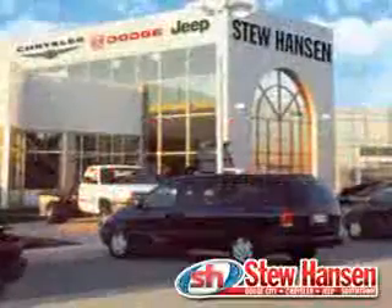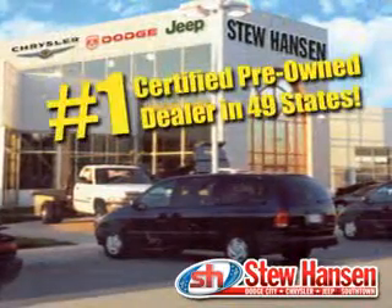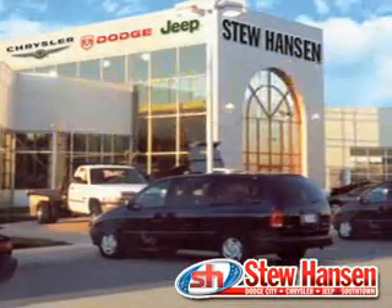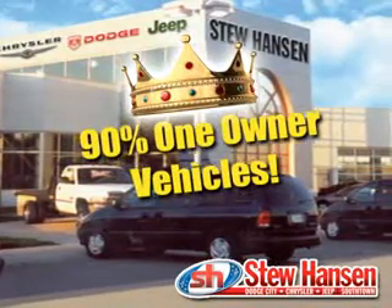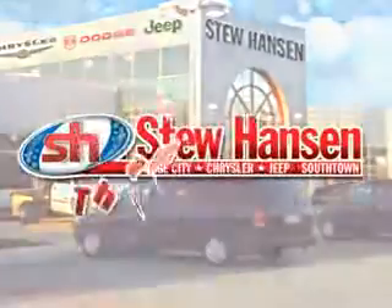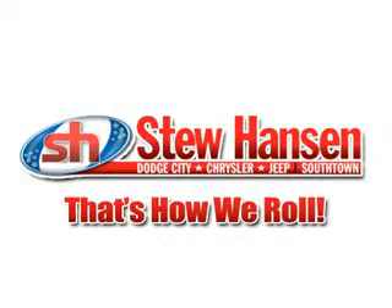Thanks for visiting StuHansons.com. We're the number one certified pre-owned dealer in 49 states. Kings of the one-owner vehicle — nearly 90% of our quality pre-owned vehicles are one-owners. Stu Hanson's Dodge City Chrysler Jeep. That's how we roll.